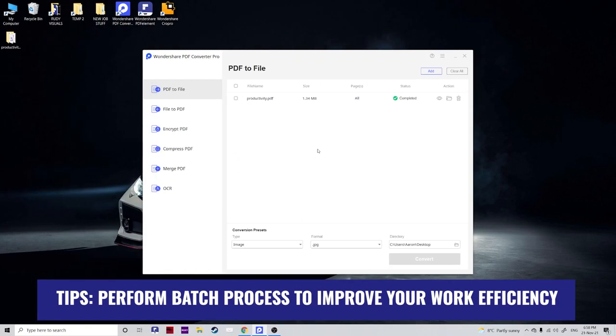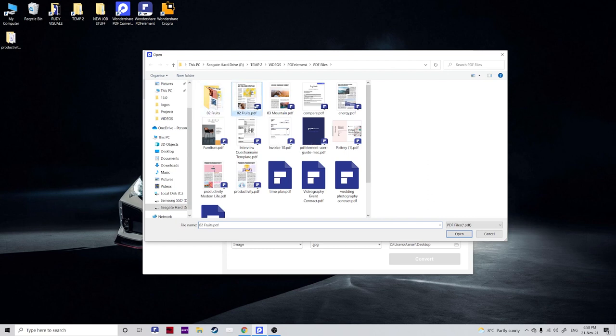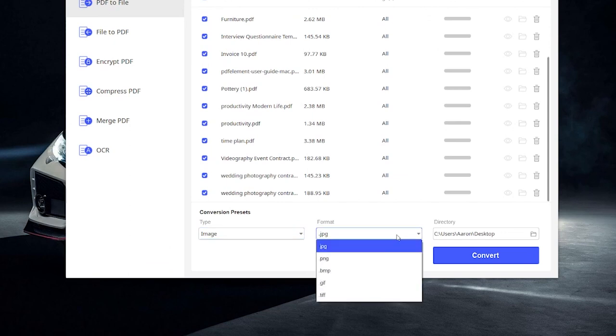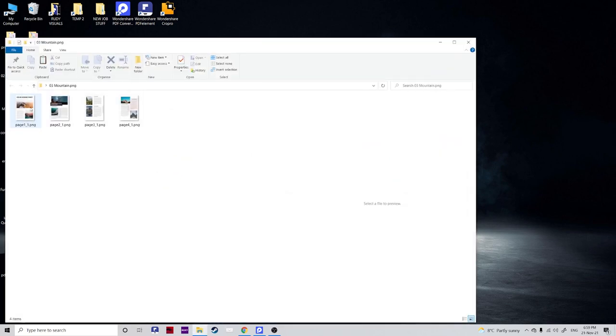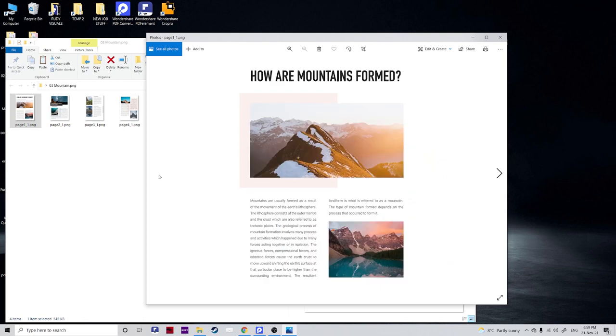If you have tons of files that need converting, you can use the handy batch process feature. All you need to do is click, or drag in all the files you want to convert, choose the type — let's go for another image file, PNG this time — hit Convert, and simply wait for your files to be converted. You can see all the files are converted here; let's click on them and have a look at our finished files. This is a really fantastic way to speed up your workflow.